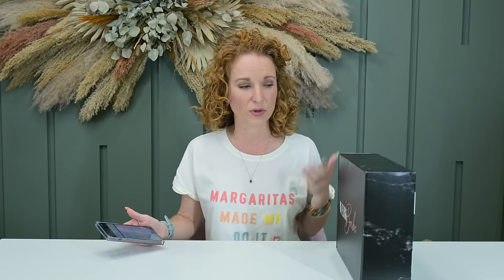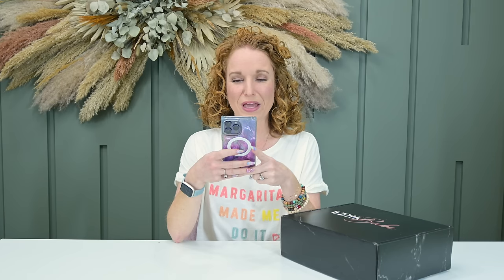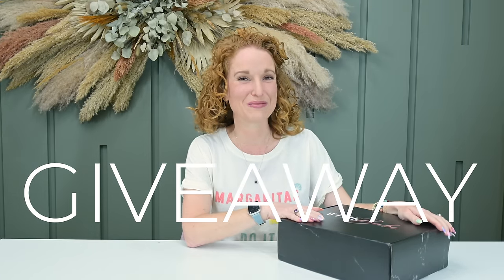Work Babe Box is filled with fun and trendy items for professional women — six to eight full-size products to help you level up your career. I love boxes like this because working alone can be really lonely, and boxes like this bring you into a community while giving you things to think about, challenge you, love on you, and hold your hand. Work Babe Box is a giveaway!